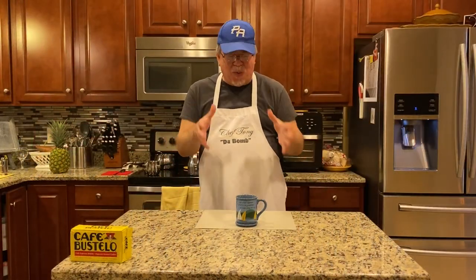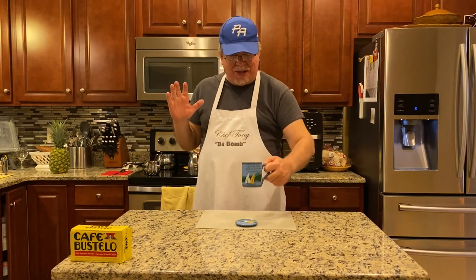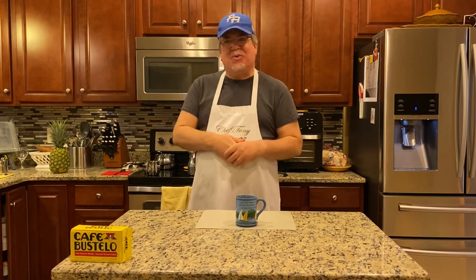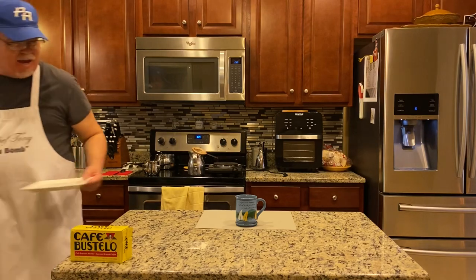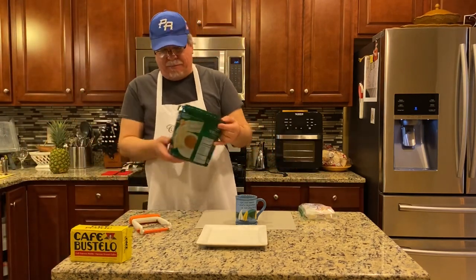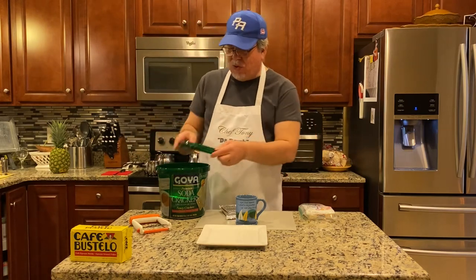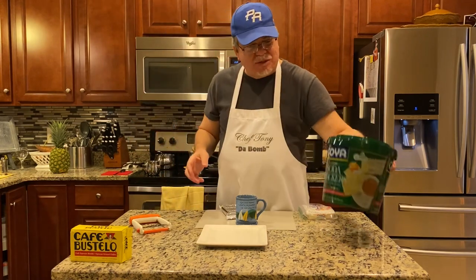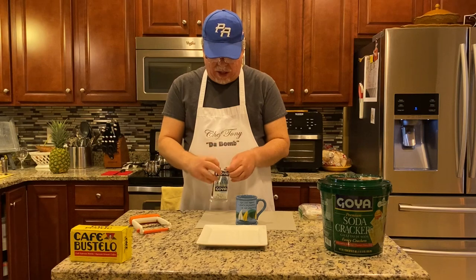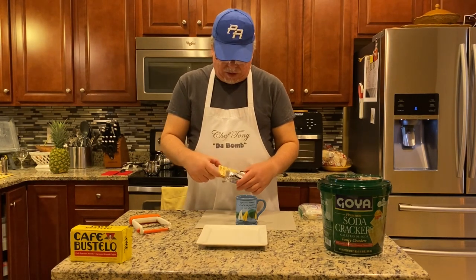We're ready for the taste test, but wait — it's incomplete. You cannot have café con leche without crackers and cheese. So we're getting the plate, the queso, and the crackers. If you haven't had crackers out of a can, you have never truly had crackers. What's cool about these Goya crackers is not only do they come in these awesome cans — which I grew up with — they also come individually wrapped. I'm going to open one up and take out two crackers.